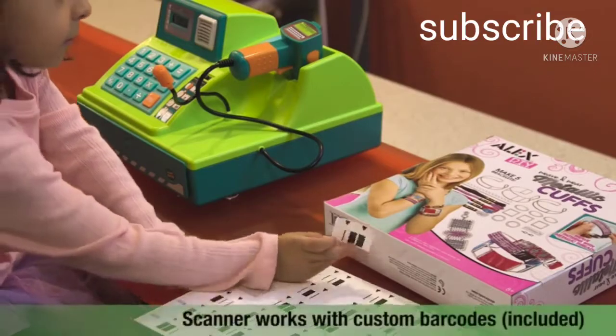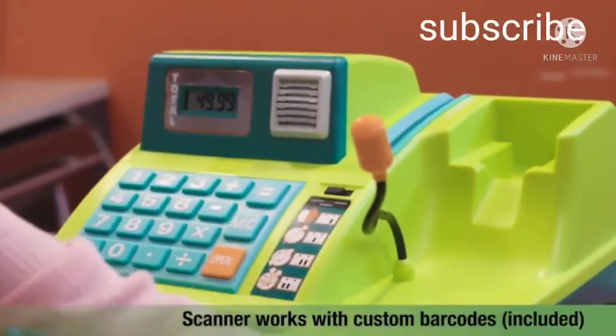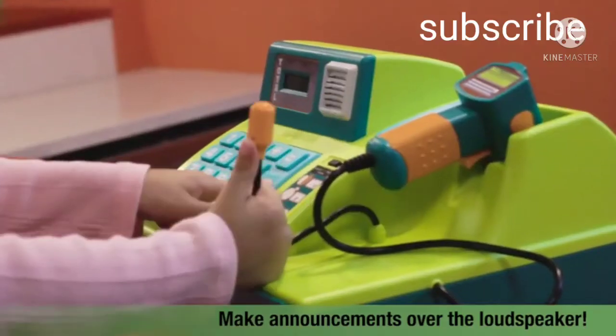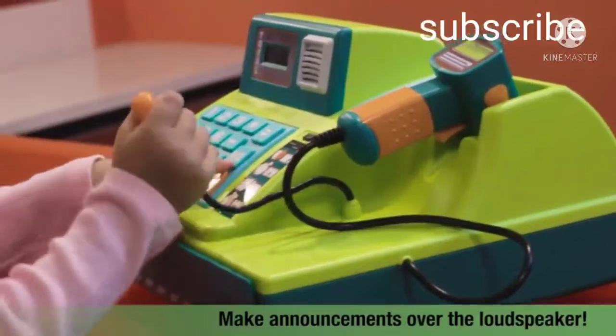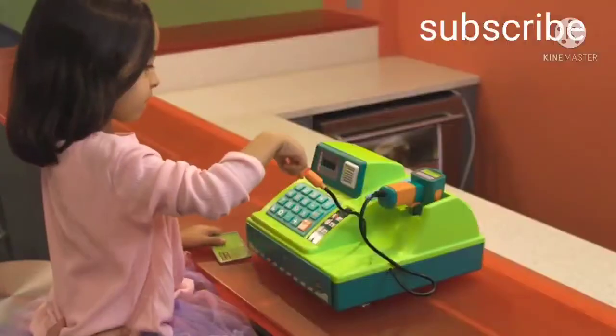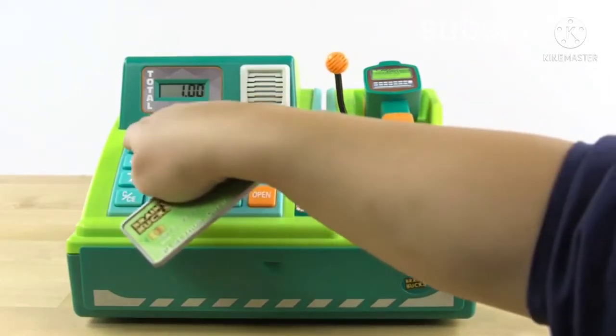Stick the custom barcodes on any item and scan in the price. Is there a clean up in aisle 4? Need a price check? Use the microphone to announce it over the loudspeaker. The talking keypad announces your entries and totals while the LCD screen shows them.